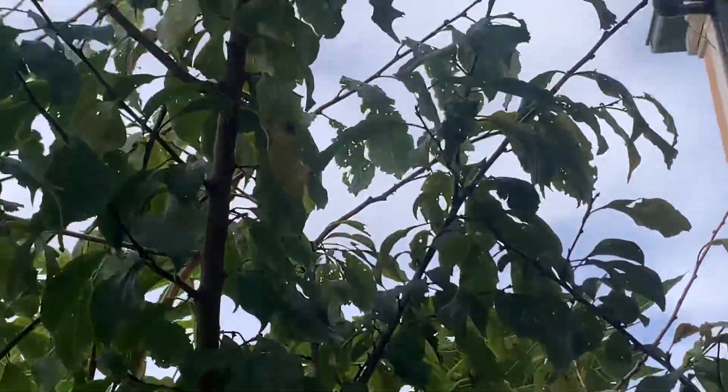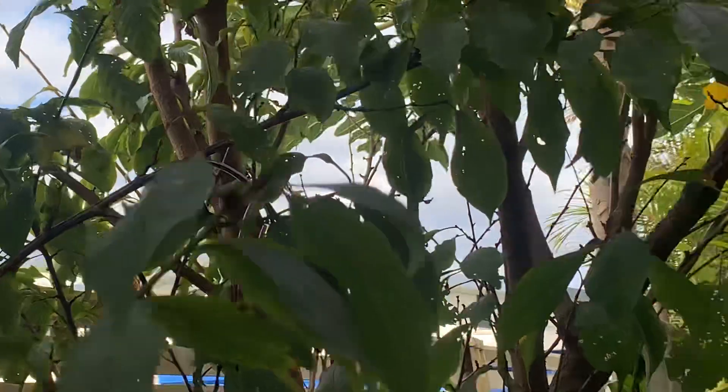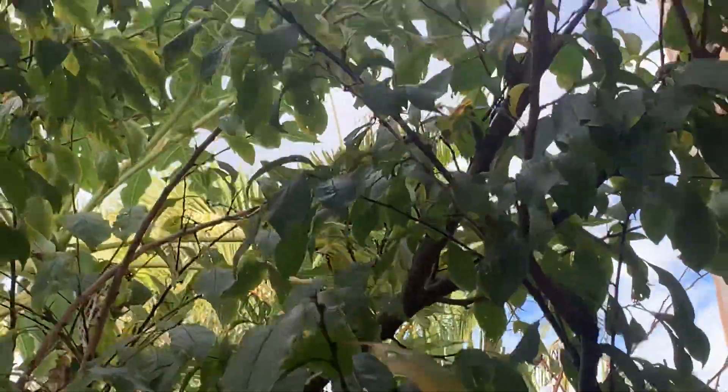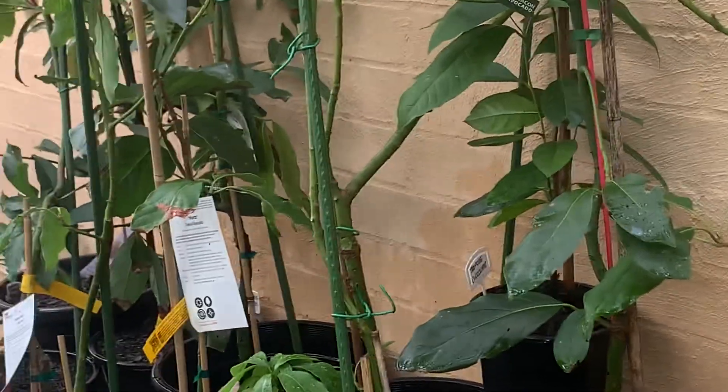That's the plum that I am not trimming this year — it fruits in November, so I'm going to see how much fruit I can get without trimming it back. And the avocados are all going well as well.